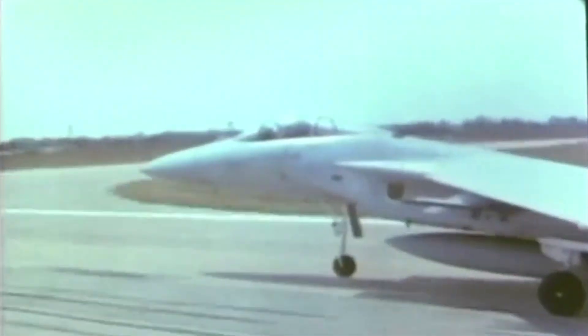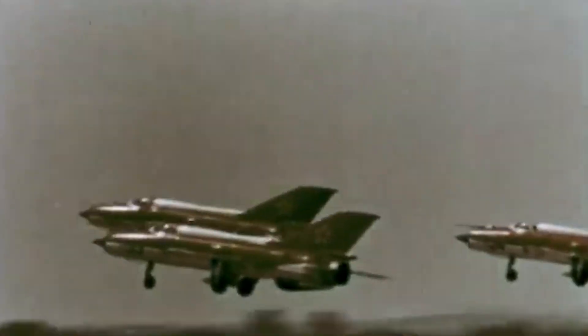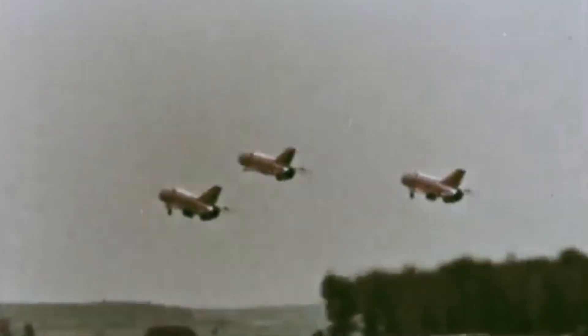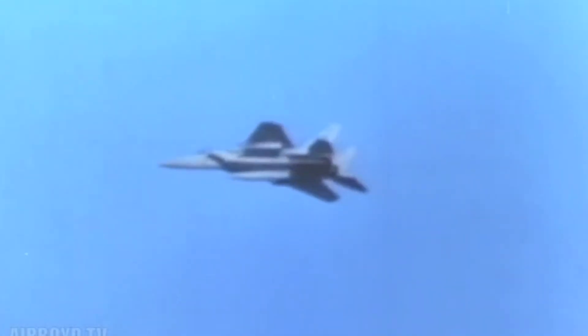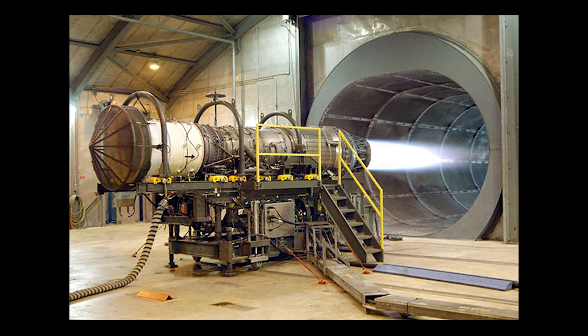McDonnell Douglas began developing the original F-15 Eagle during the Vietnam War to meet the United States Air Force's need for a dedicated air superiority fighter to take on the Russian Mikoyan-Gurevich MiG planes, used by communist North Vietnam in the tumultuous skies over Southeast Asia. Designed as an epitome of modern aviation technology, the F-15 program aimed to create a versatile, highly maneuverable aircraft with superior speed, agility, and firepower. Powered by twin Pratt and Whitney F-100 turbofan engines, the Eagle could achieve speeds exceeding Mach 2.5, enabling rapid deployment across vast operational ranges.